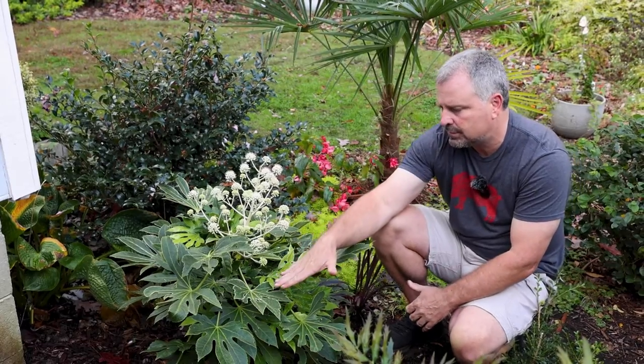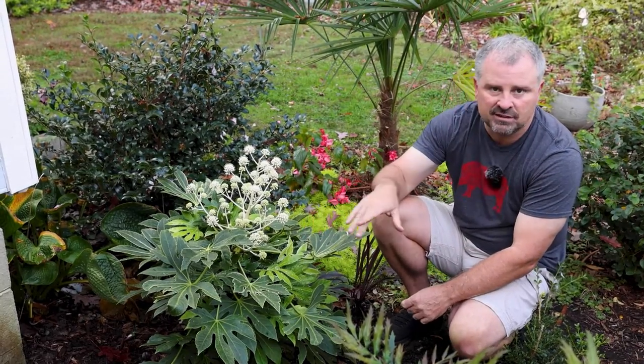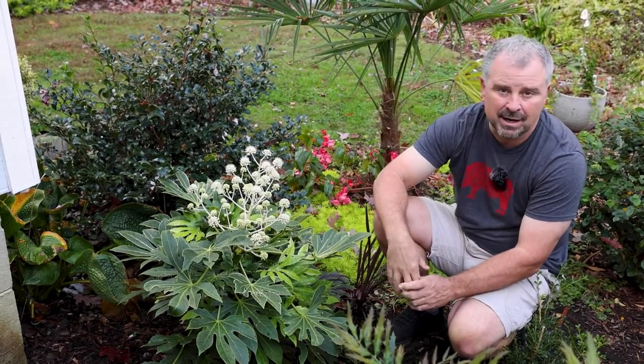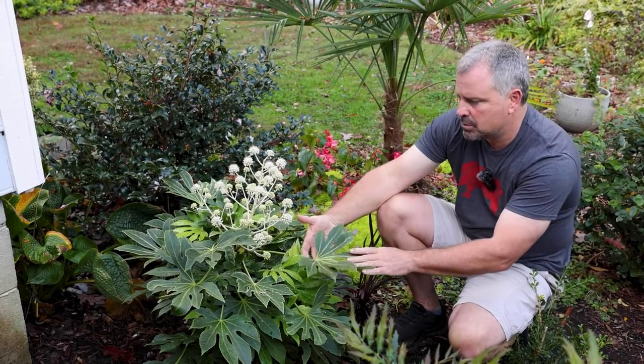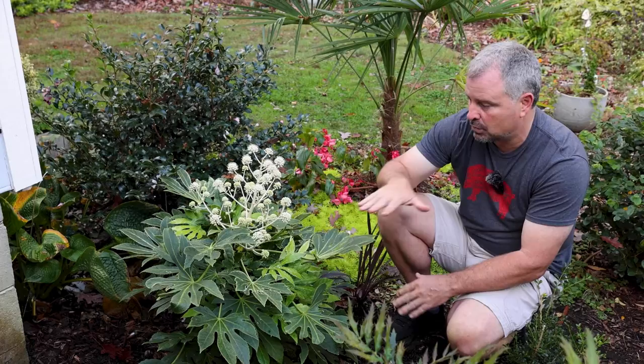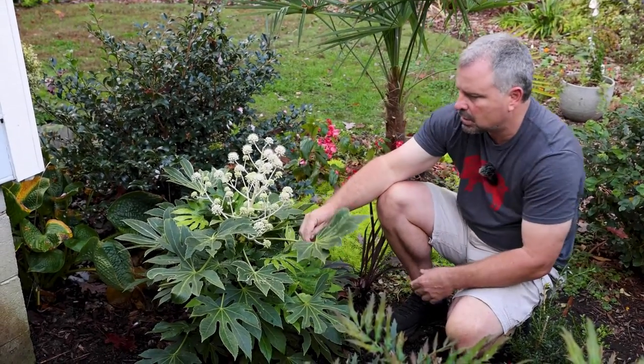You'll see the variegation earlier in the season much more pronounced. The new growth in the spring is much more pronounced. As the season goes on, the variegation is a little more muted. We're filming this in November. It's very muted at this point, but still quite beautiful and quite striking. You can see some of the newer variegation down here below.